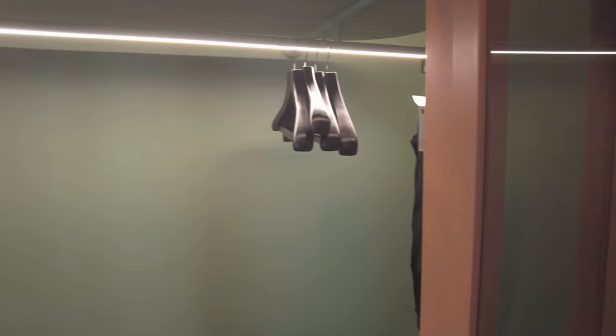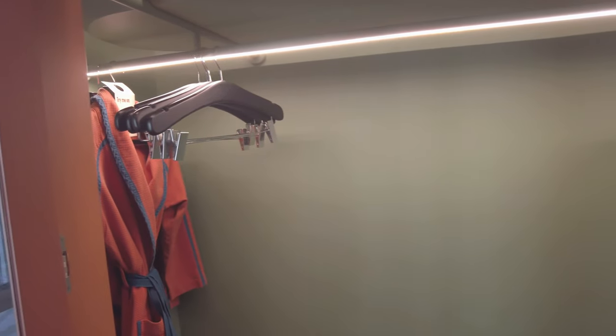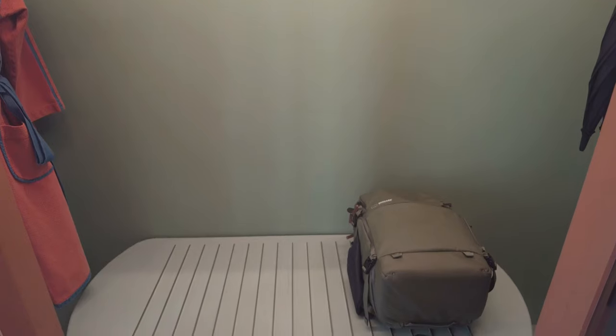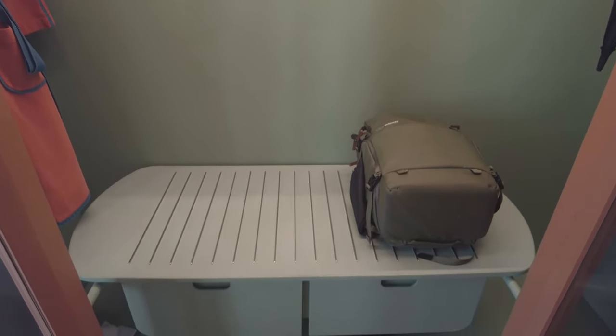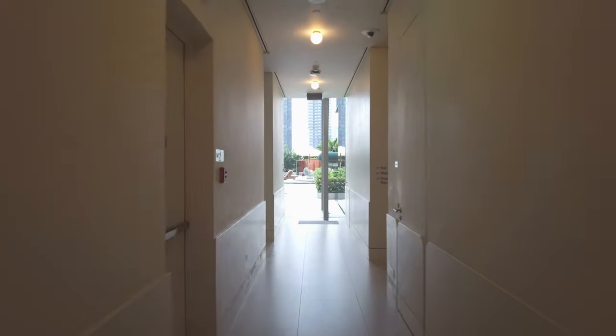Here's the closet, which is in a very simple configuration. The inclusion of a bench is nice, as it lets you get your bags out of the way. Now that you've seen the room, let's go see the pool and check out the hotel's food and beverage options.